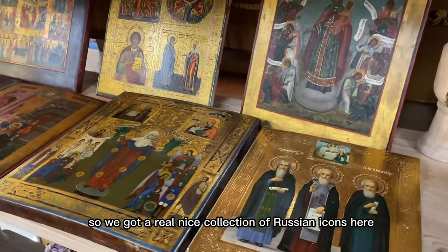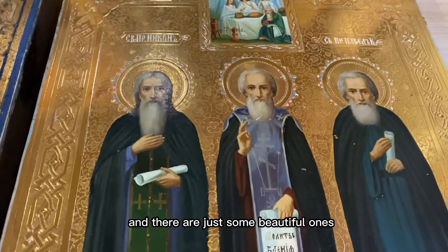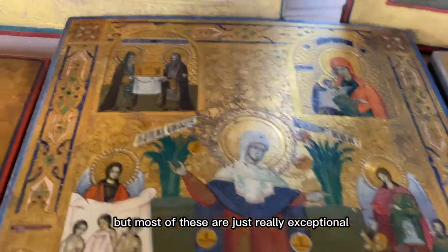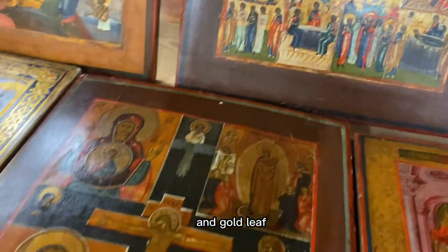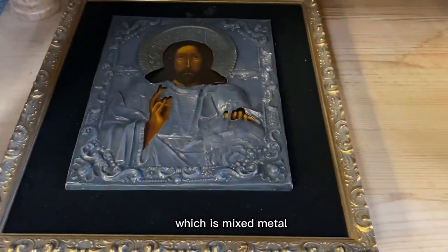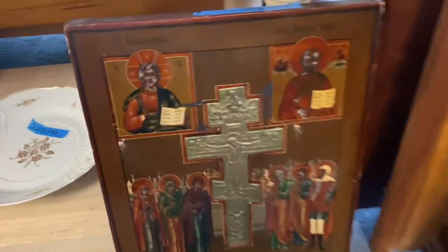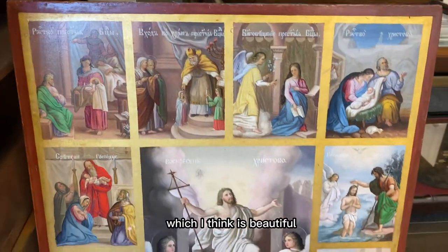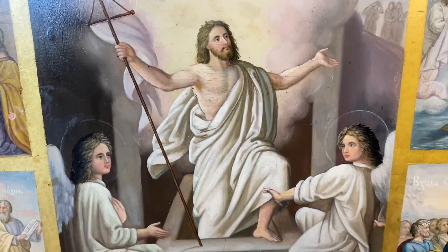We've got a real nice collection of Russian icons here, all from a single estate we did in Greenwich. There are just some beautiful ones — you don't see them all that often, but most of these are really exceptional. They're a mixture of hand-painted and gold leaf. There are a couple that are mixed metal, probably silver-mounted, and one with a base-metal cross and hand-painted work. The quality of the paint on several of these is pretty nice.